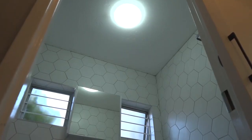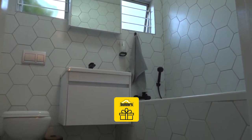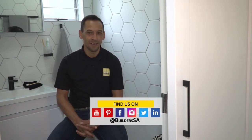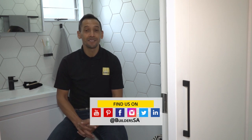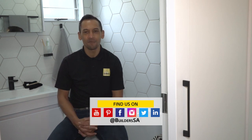Invite your family and friends to contribute to your renovation with the Builders gift registry app. If you like what we've done in this bathroom, you'll love the other spaces we've renovated in this two-bedroom apartment. Catch all the Ready to Renovate with Builders and Private Property episodes on the Builders as well as the Private Property websites and other popular online channels. Builders is your one-stop destination for all things DIY and home improvement. You can shop online 24/7, 365 days or in-store. Get to Builders, get it done.